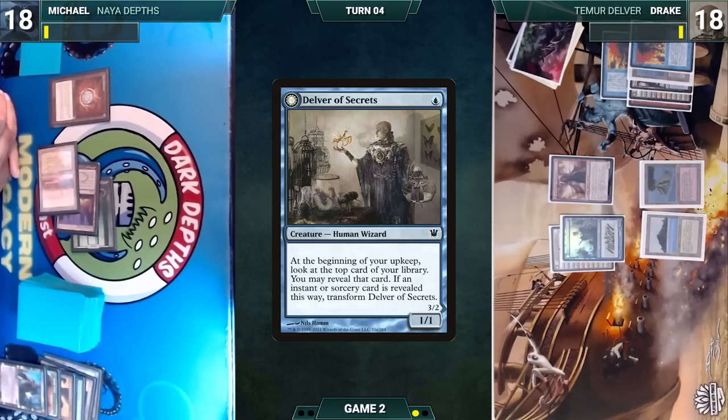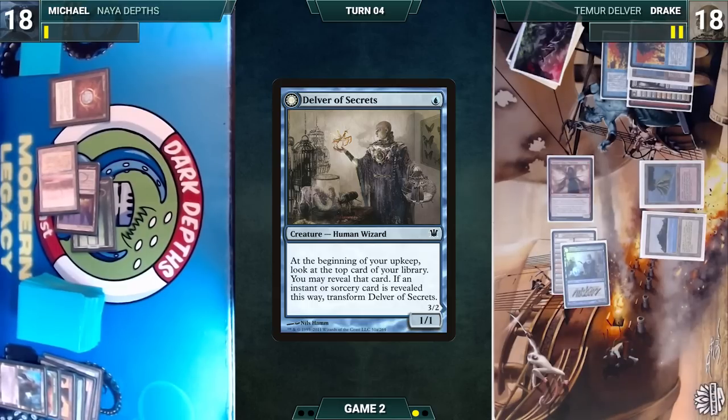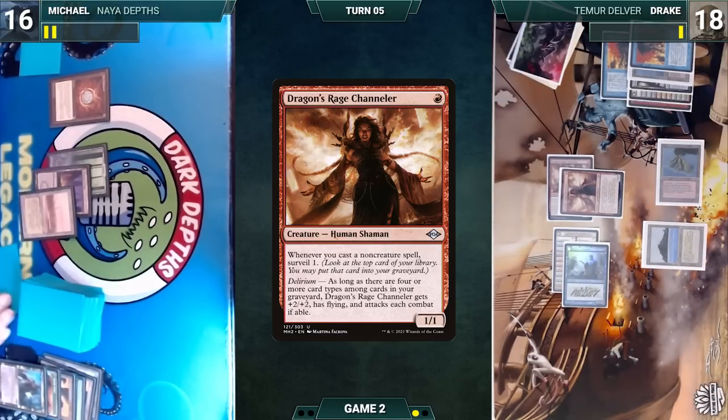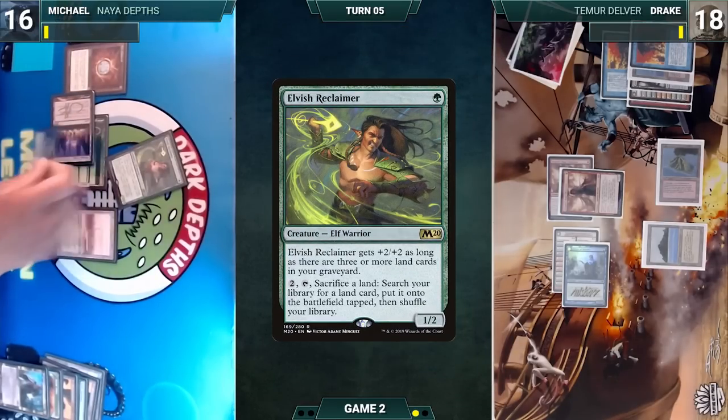During Drake's upkeep, Delver triggers — he looks at the top card and doesn't reveal. He draws, attacks Michael with Delver and Dragon's Rage Channeler (Michael takes it), and in his second main phase casts another Dragon's Rage Channeler, then passes. Michael draws and casts Green Sun's Zenith for X equals one, fetching Elvish Reclaimer and shuffling GSZ back in.